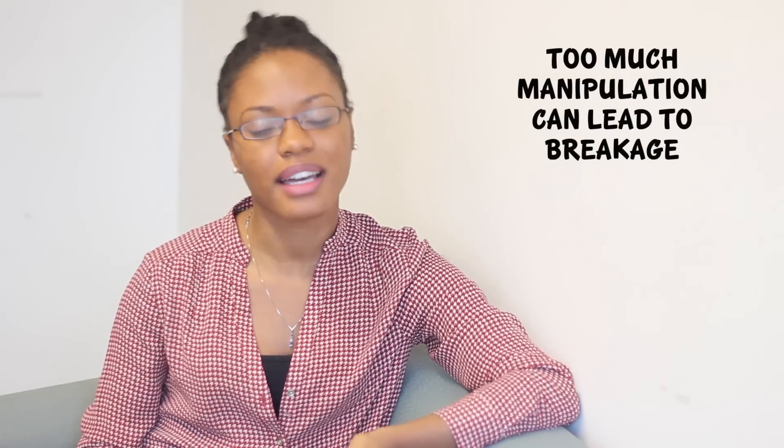Having 4C hair, I know that my hair doesn't like to be manipulated all of the time. My hair likes when I leave it alone. So I do a lot of low manipulation styles. They're not long-term protective styles, but they are protective. For example, what I have right now — the very front of my hair is flat twisted, the rest is just regular twists, and I have it all up into a little tiny bun on top of my head.